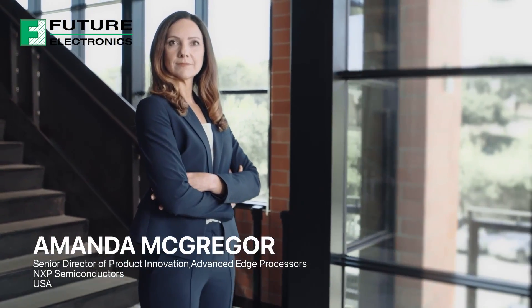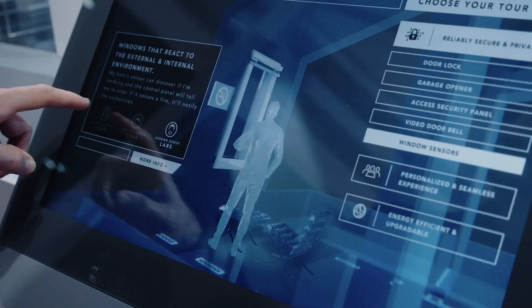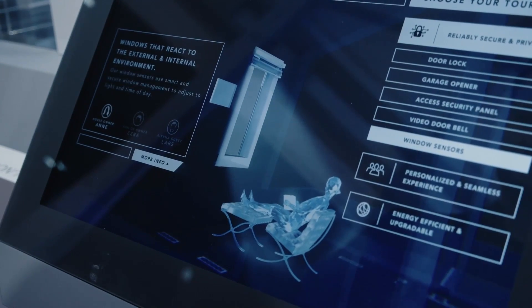With the idea of 50 billion connected devices in mind, how do we make them energy efficient? How do we think about long-term operation of those devices? How do we make them secure? How do we make them take in this data that the sensory inputs connect to other systems and operate as a complete environment, a complete ecosystem?